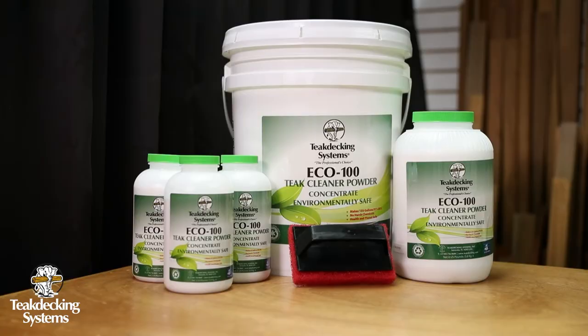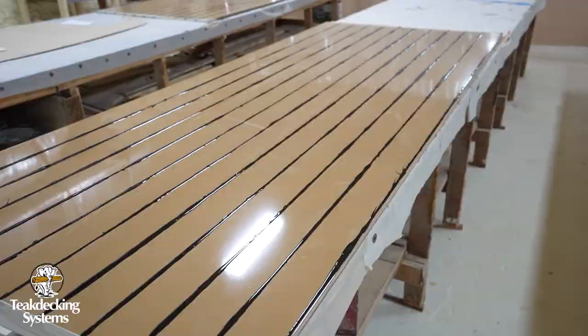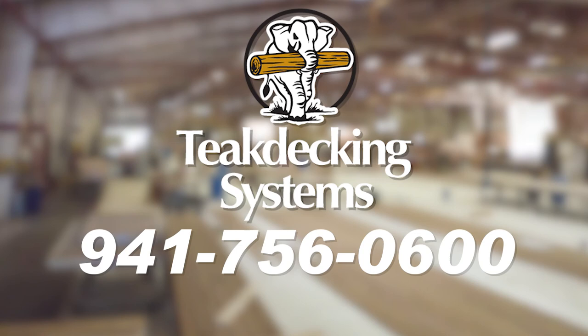Moreover, you get peace of mind. If your new construction or refurbishment requires aesthetic and functional needs other than teak, our design and engineering experts can help you create innovative composite decking solutions. We invite you to contact Teak Decking Systems for more information on our composite decking options. Call us at 941-756-0600, visit us online at www.teakdecking.com, and follow us on YouTube, Facebook, Instagram, and LinkedIn.